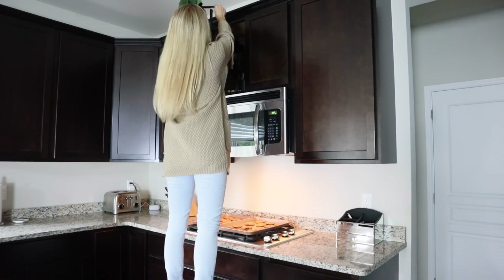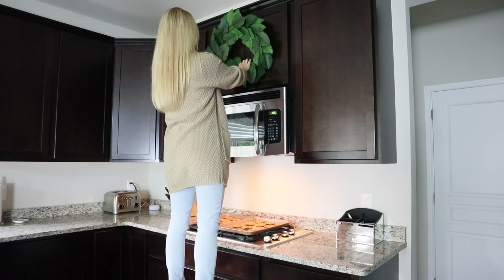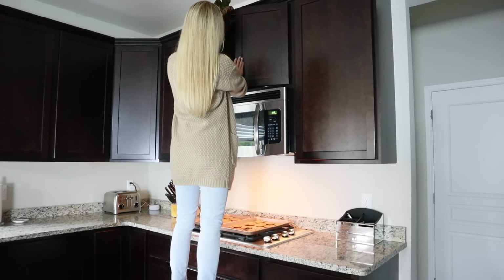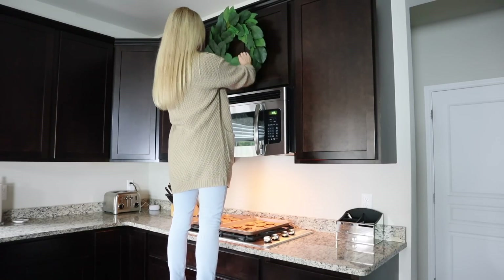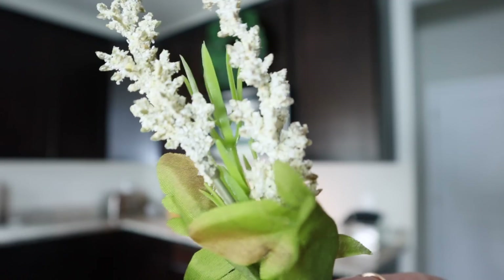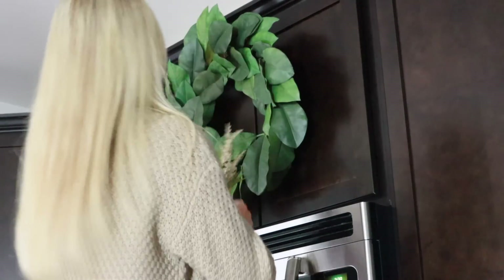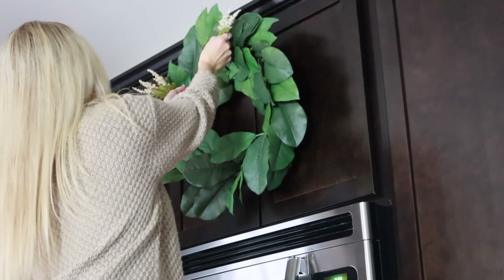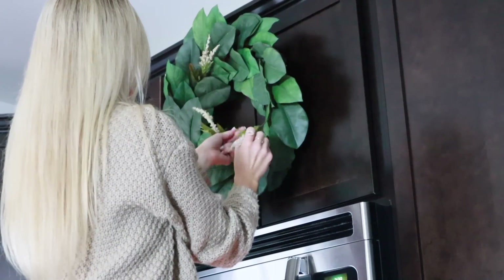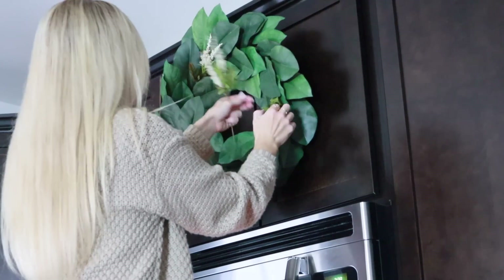To secure the wreath, I tied a ribbon to the back and tied a big knot so I could tuck it behind the cupboard door. We don't ever use those cupboard doors so I knew it would be okay up there — otherwise I would have used a command strip hook. I dressed the wreath up with some little white floral baby's breath, which added a pop of white to the floral and tied it in with the little centerpiece on my island.